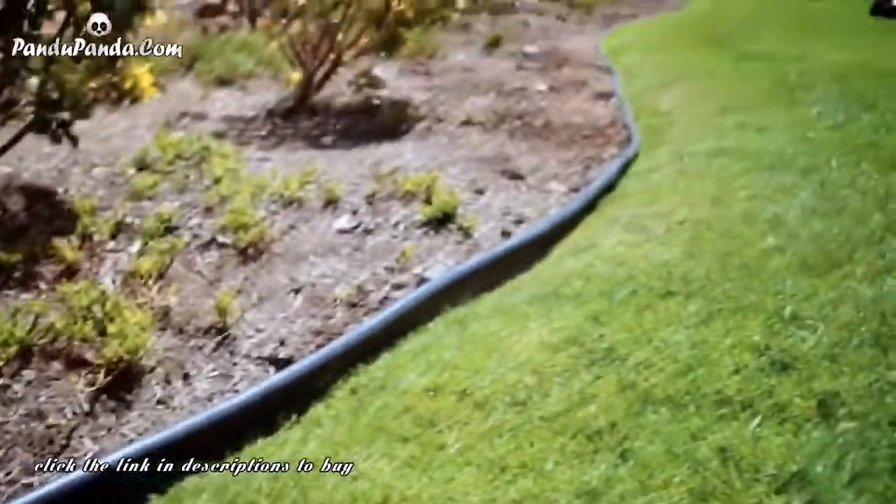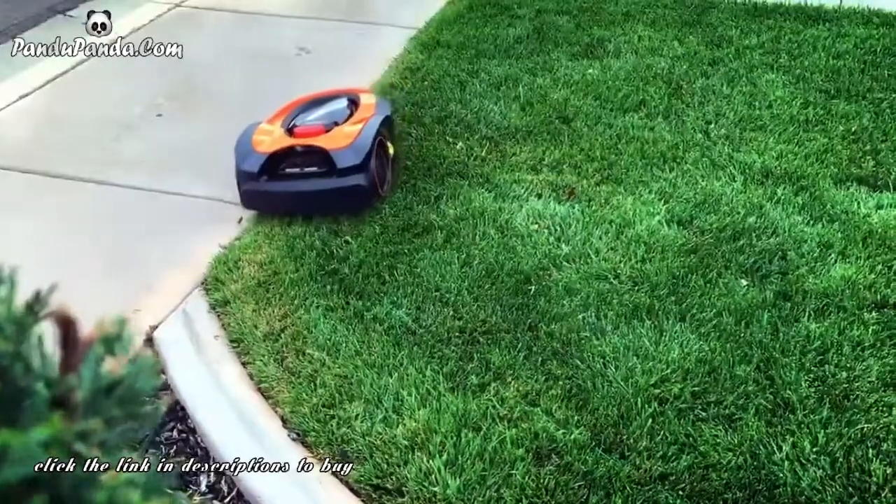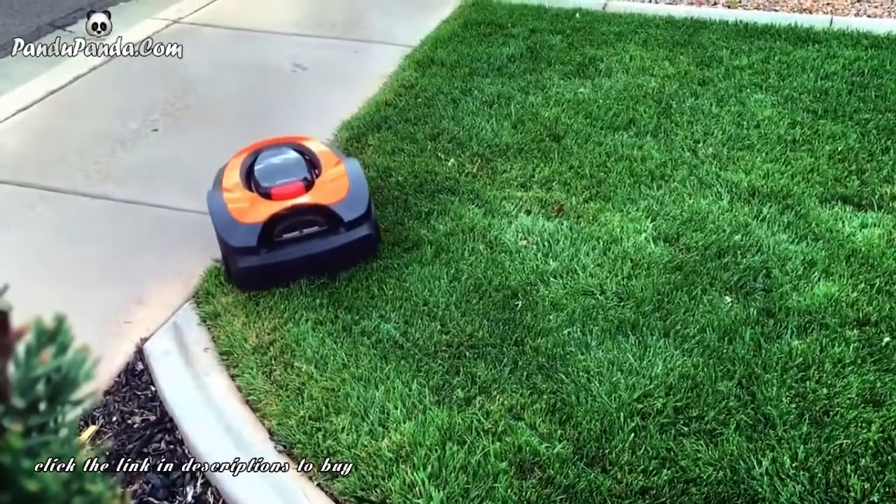Don't worry about the shape or size of your lawn. Morrow uses a perimeter wire that sets the boundaries for Morrow, ensuring accuracy in what gets mowed.